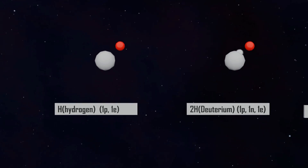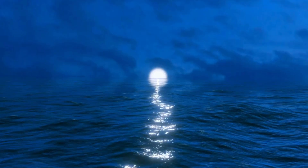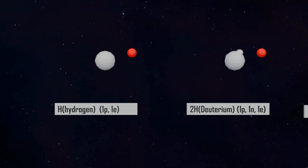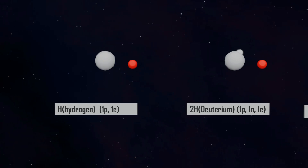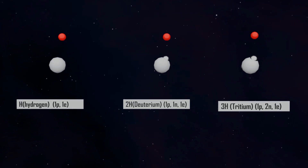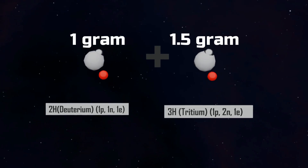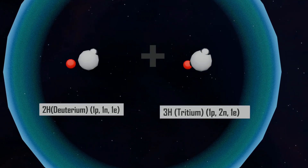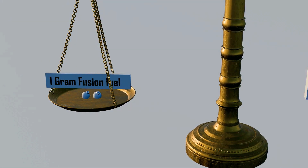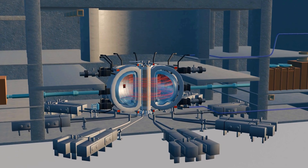Deuterium is a heavier isotope of hydrogen — think of it as hydrogen's bigger sibling. Since it's found in water, which is plentiful on Earth, it's easy to extract. In fact, one liter of water contains enough deuterium to power a person's electricity needs for their entire life. A mixture of 1 gram of deuterium and 1.5 grams of tritium is estimated to generate around 337 gigawatt-hours of electricity. To put it in perspective, just 1 gram of fusion fuel can generate as much energy as 42,000 kilograms of coal. That's why fusion reactors are often called true energy powerhouses.